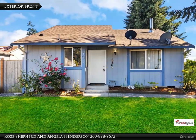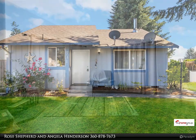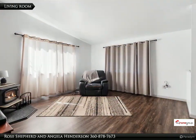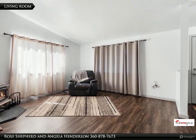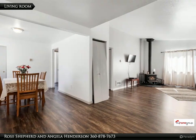Lovely updated two bed, one bath, 1048 square foot home in an amazing location — move-in ready. New laminate flooring and new paint throughout. Eat-in kitchen with additional dining area, or close off the area for an office, den, or additional living area.